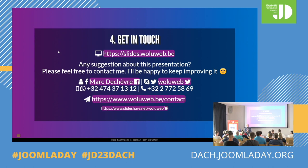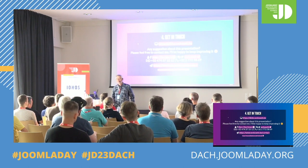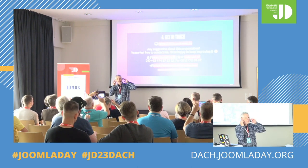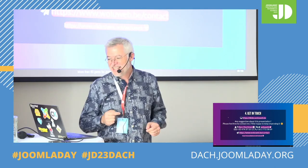And so this is it. If you have any other suggestions of other nice tools available out there, just tell me. Thank you. And if you already knew every single link I mentioned, JoomlaDach pays back your entry and I pay you a beer.